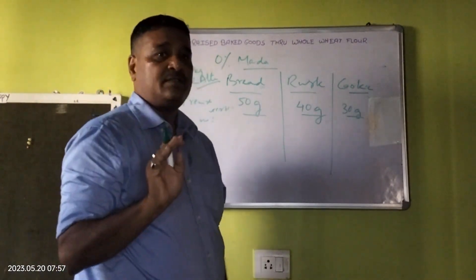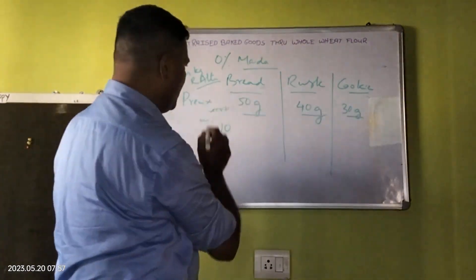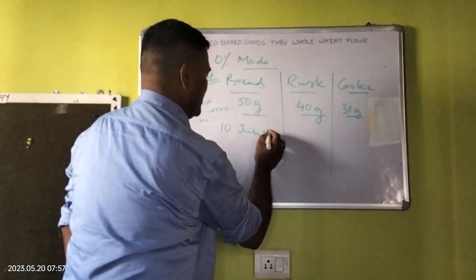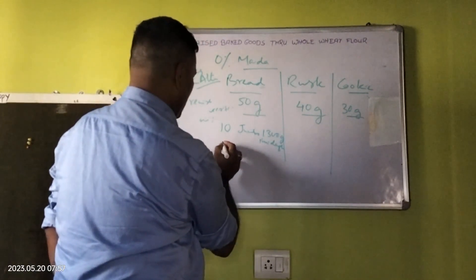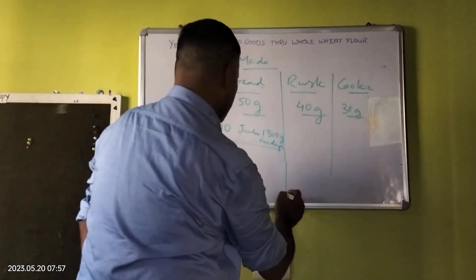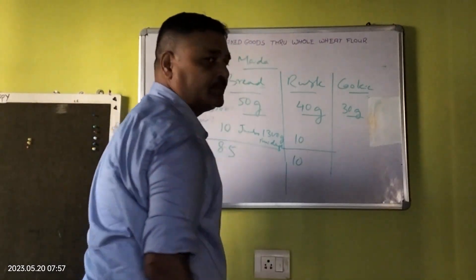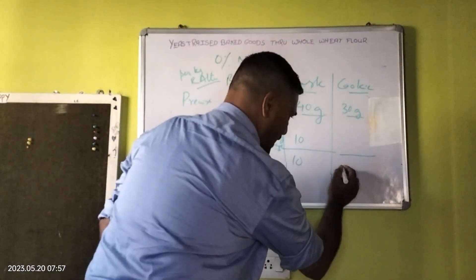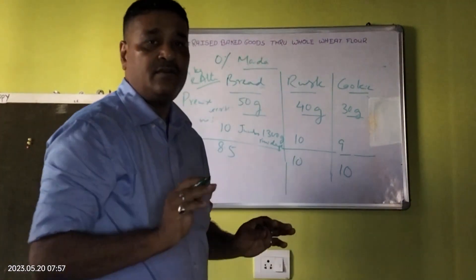This is the premix per kg of resultant atta, and the process remains the same. The results on a scale of 1 to 10: if a jumbo bread of 1300 grams initial dough is given 10 marks, I would rate the product 8.5 made through this process. For rusk, if you give 10 marks, the product scores 10. For cookies, the resultant atta based cookie scores 10, and this product scores 9. Such is the quality difference achieved.